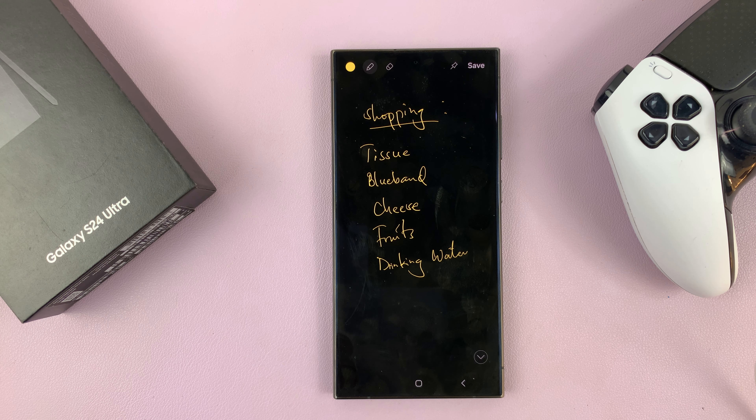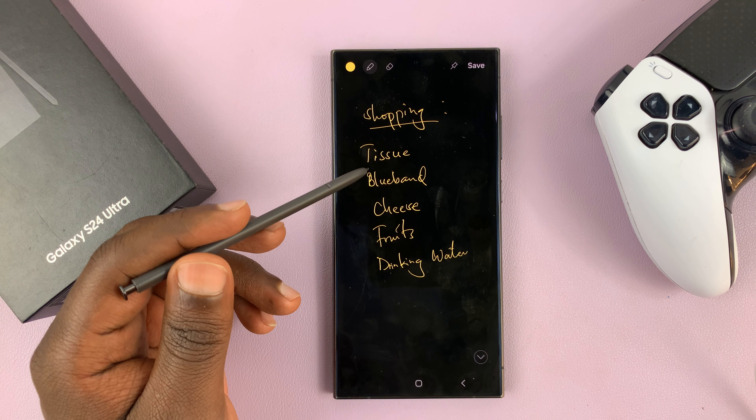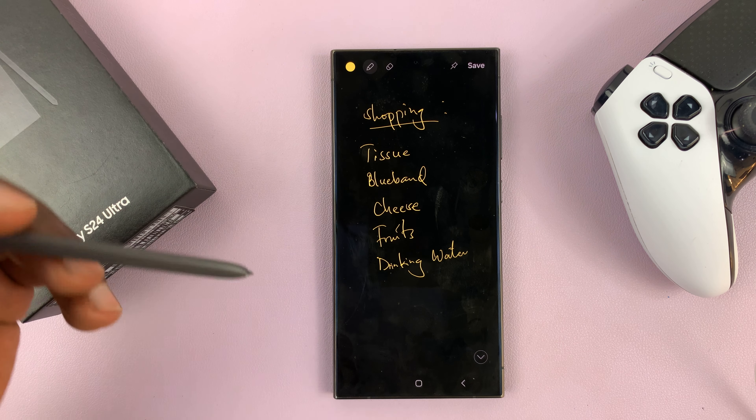I'll be showing you how to pin screen-off memos to the always-on display of your Samsung Galaxy S24. So let's say you just took your S Pen out and wrote a screen-off memo like this one, and you want to pin it to the always-on display.